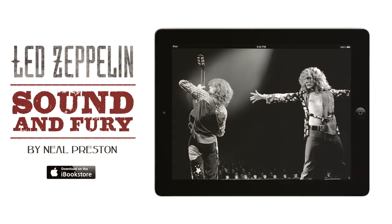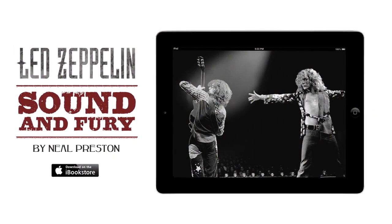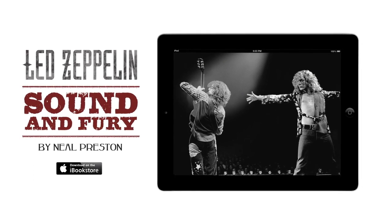Led Zeppelin: Sound and Fury by Neil Preston. Available exclusively on the iBookstore.